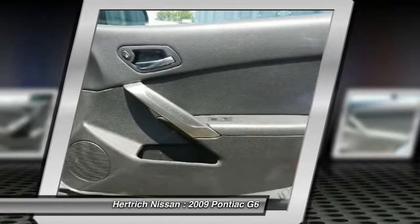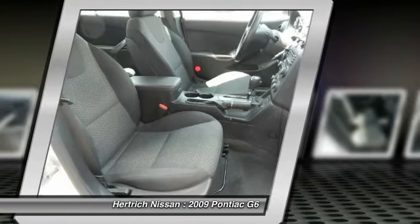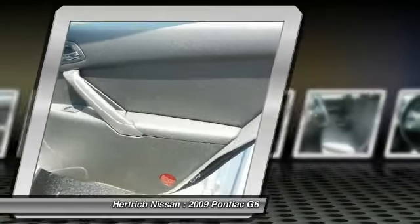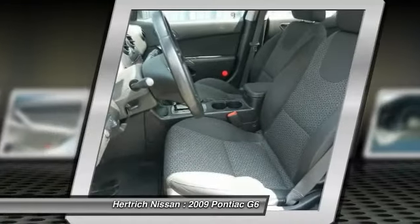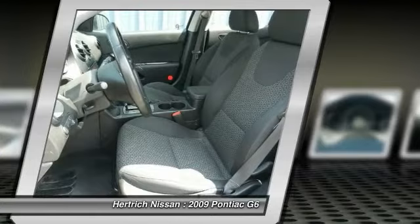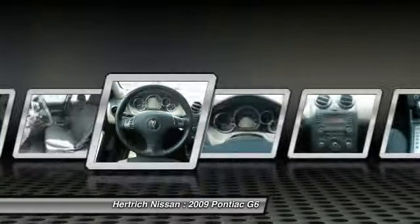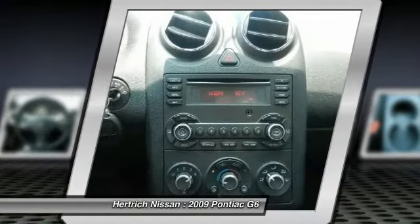More information about the 2009 Pontiac G6. The 2009 Pontiac G6 takes a high road in an attempt to balance efficiency, comfort, and sportiness. It manages to appeal to those who value each. It's also one of few cars in its class to offer the two-door coupe body style. The convertible model ranks as the lowest priced vehicle with a power folding hardtop.